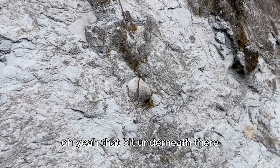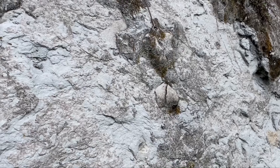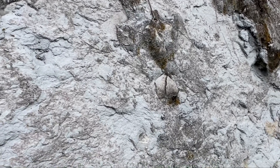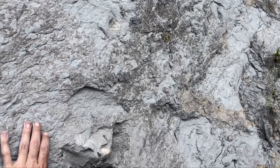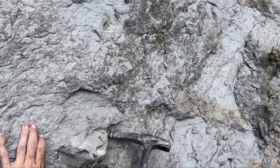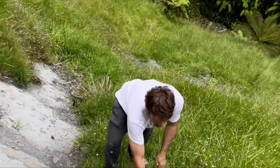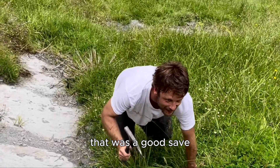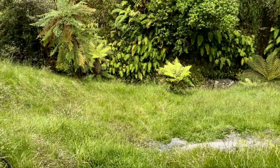Yeah that bit underneath there — it's all loosening up right there. Even if you hit it in the middle underneath, nice and gentle. Oh it's moving now. Billy goat blood — got it on film too. That was a good save, that was a nice roll. There was a lot further down than I saw.